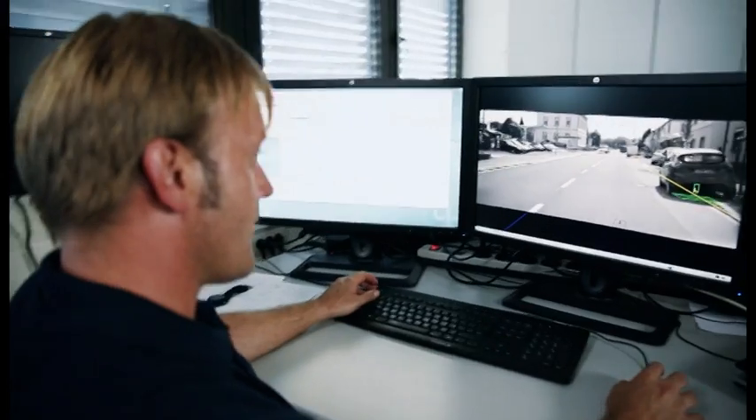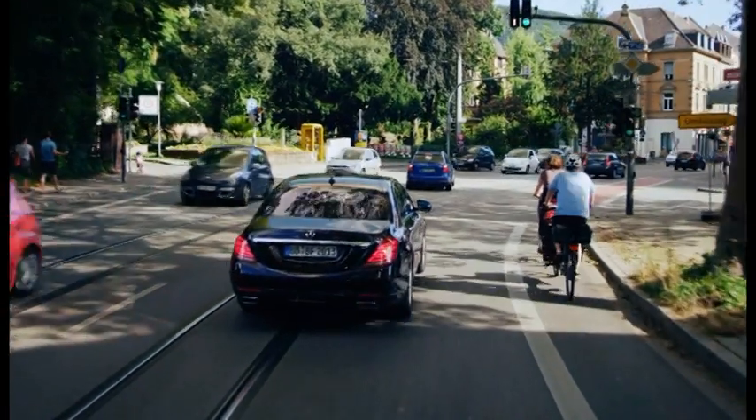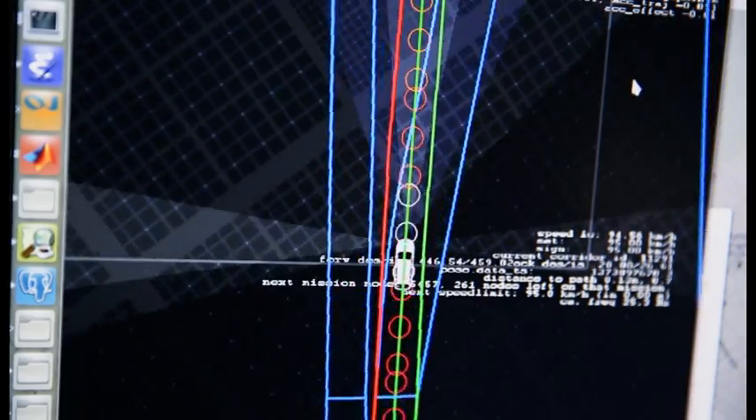Common navigation systems are not precise enough. We needed a localization that can give us exact position on a centimeter basis. With cameras, we match the surroundings with data in our map ten times a second.